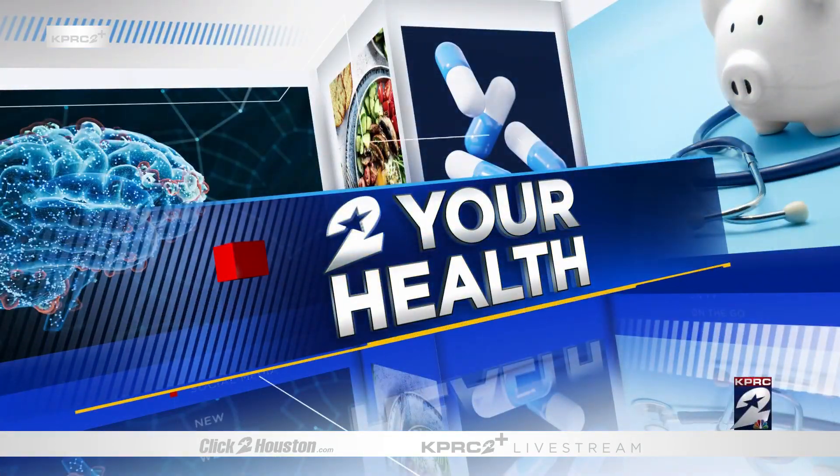The new Houston Methodist campus in Cypress opens on Monday, March 17th, and merges technology and medicine in a way that has never been seen before. Health reporter Haley Hernandez is joining us now to explain the AI hospital.